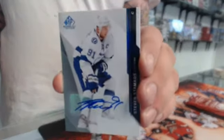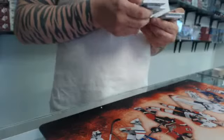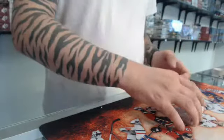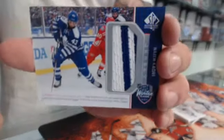Another autograph for Tampa Bay Lightning — that's supposed to be a short print of Steven Stamkos. Second pack: we need to look at all the authentic fabric cards. This one goes to the Tampa Bay Lightning, and we have a jersey for the Toronto Maple Leafs — Nazem Kadri.